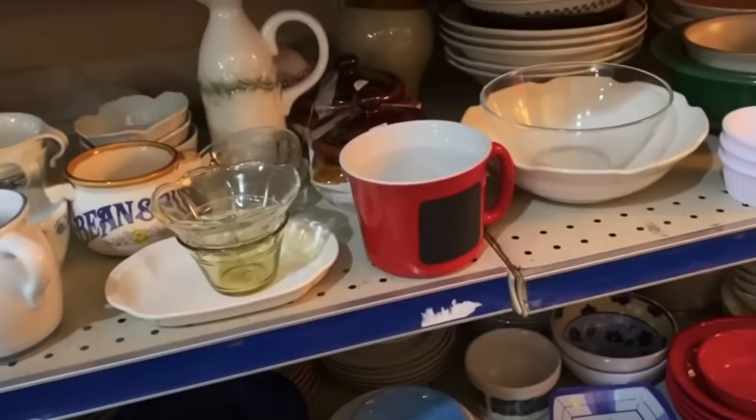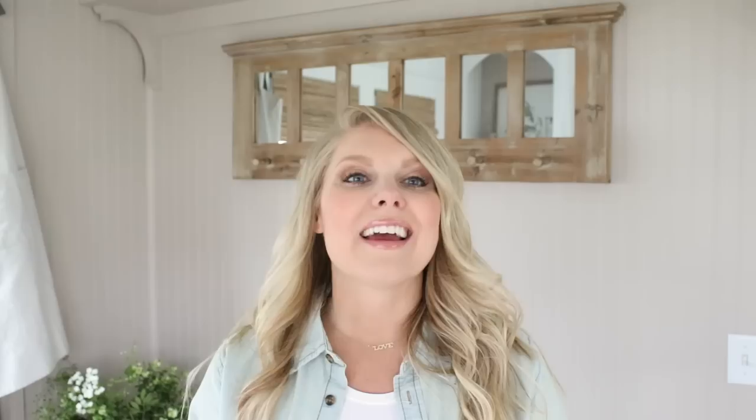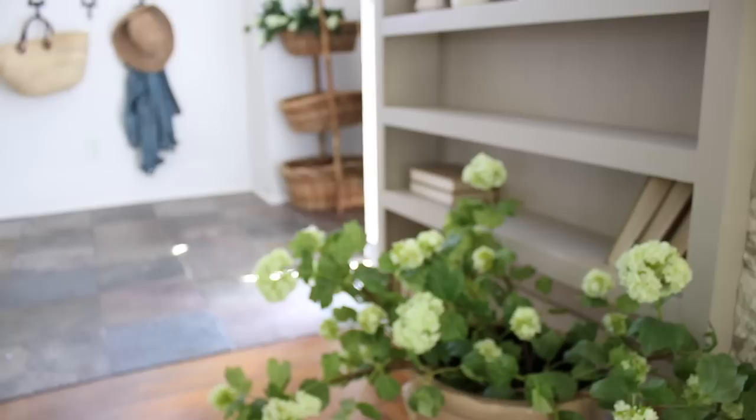My second tip when decorating with thrift store decor is to look for one-of-a-kind pieces when you're thrifting. If you start thrifting long enough, you're going to start seeing the same things over and over again — certain dish sets and furniture styles from different eras that you just see a lot of. When I first started thrifting, I was tempted to buy anything and everything. If it was a cheap side table I would pick it up even though it was made of junky wood. Now I'm more picky and I like to look for pieces that are one of a kind. Is this something I could find anywhere? Is this something I've seen a hundred times? If not, snatch it up.